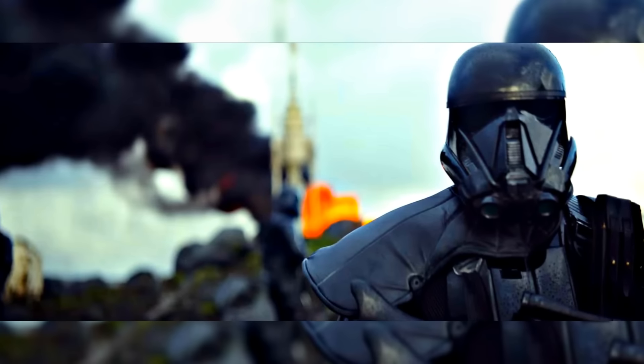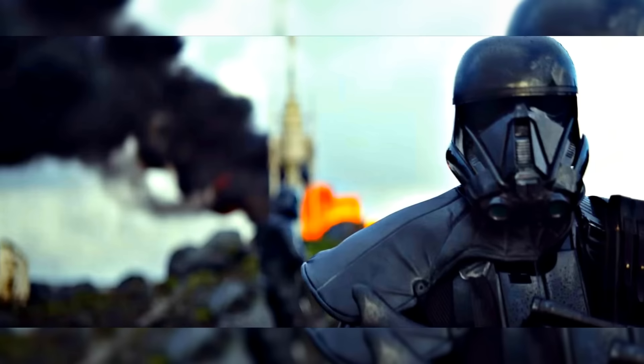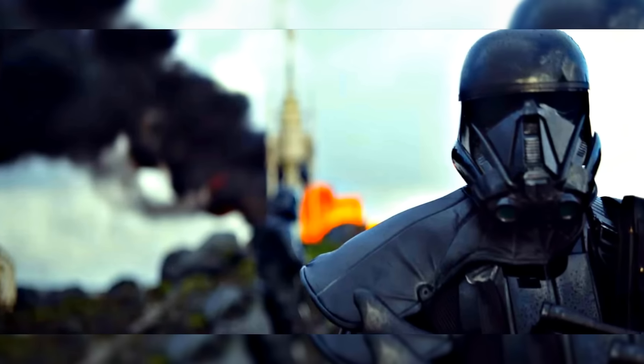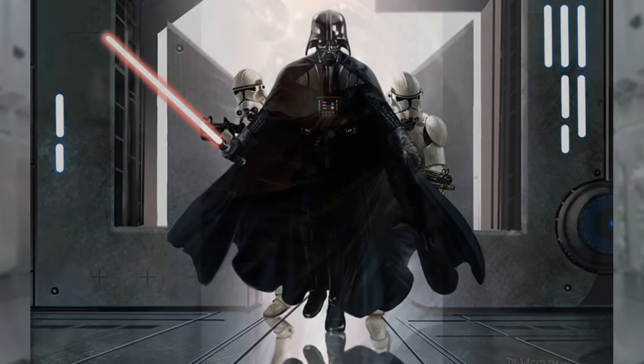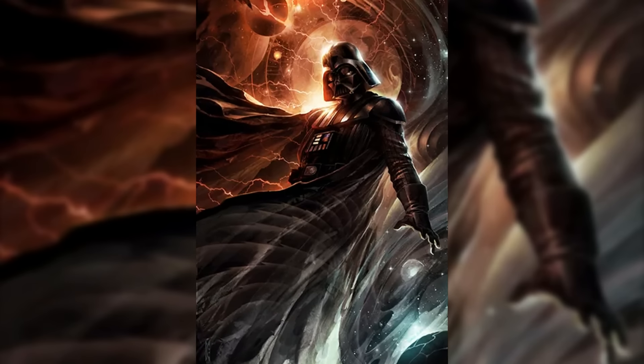The Imperial Trooper we see in the trailer is called a Death Trooper, and they're rumored to be a part of Darth Vader's special squad that will be hunting down the Rebels. It's rumored that wherever these guys are, Darth Vader isn't far behind, which is cool. The big question for me tomorrow is will we get a hint of Darth Vader in the trailer, and I certainly hope that we do.